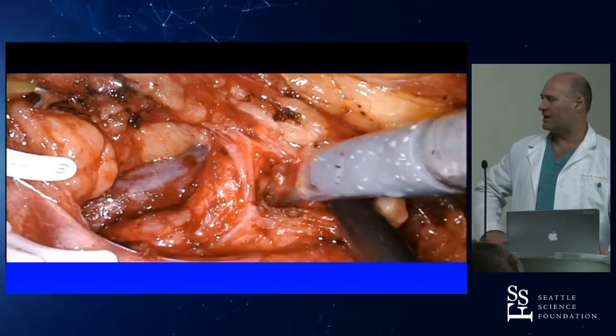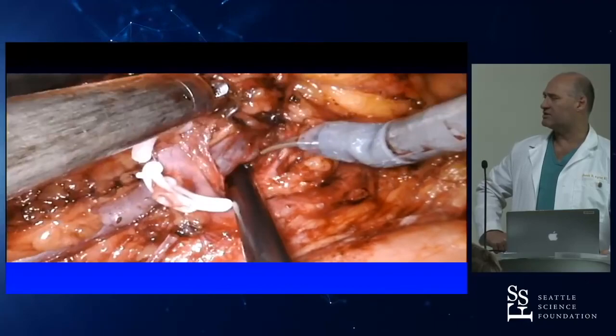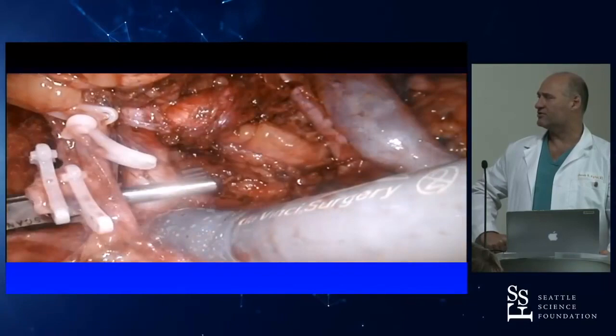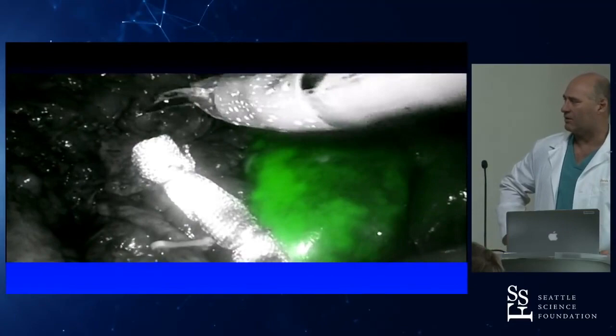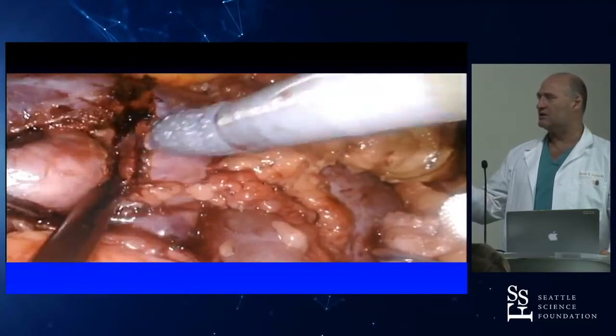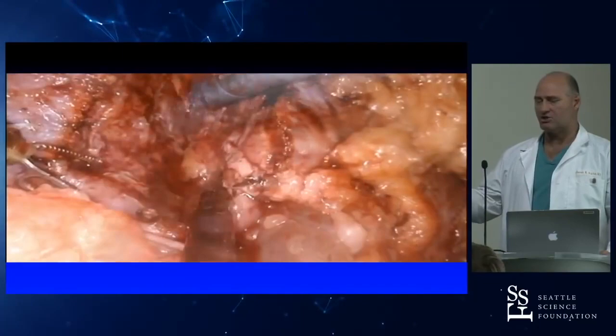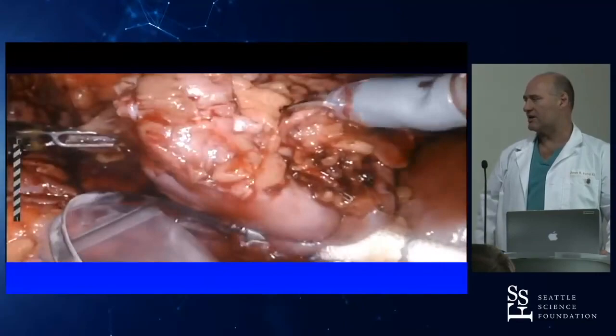Now going up to the hilum: there's the main artery, a lower pole artery and vein. I bring the ureter underneath the lower pole vessels and separate them. We then clamp the main artery, give ICG to confirm complete ischemia to the upper pole — and we do have complete ischemia. Then we perform the upper pole heminephrectomy. The key is not to enter the collecting system, so we used ultrasound intraoperatively to delineate where the two collecting systems were in the kidney.